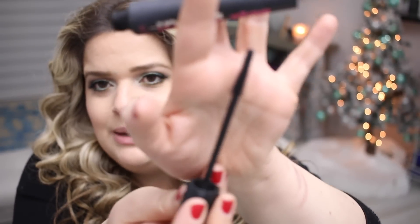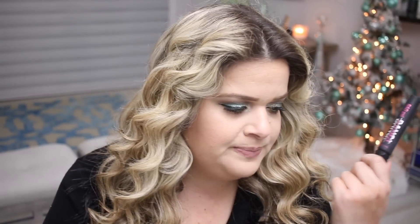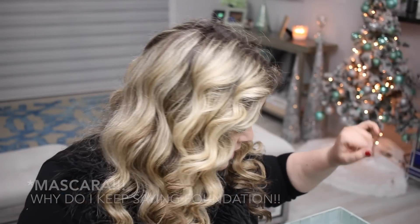From Benefit, the Bad Gal Bang Mascara — I love this one. Benefit pretty much has my favorite mascaras. I really, really liked the formula and the applicator — it's not too fat and I like that plastic type applicator. I used it up and would definitely repurchase. I think I have a backup. My other favorite is the Benefit Roller Lash — these two are pretty much my current favorite mascaras.